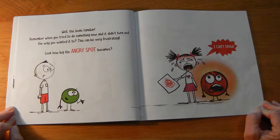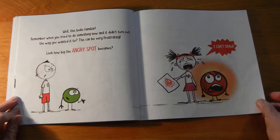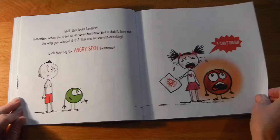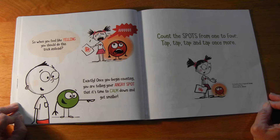Well, this looks familiar. Remember when you tried to do something new and it didn't turn out the way you wanted it to? This can be very frustrating. Look how big the angry spot becomes. "I can't draw!" So when you feel like yelling, you should do this trick instead.